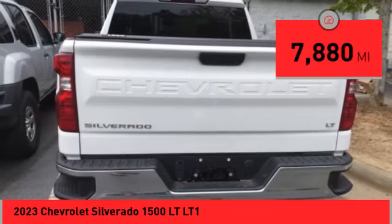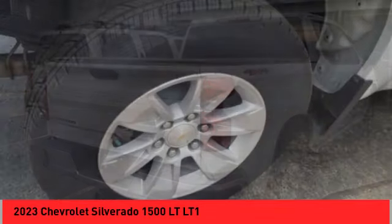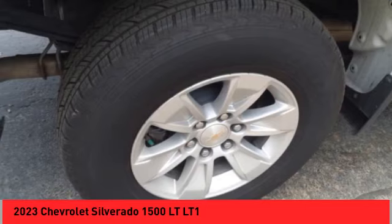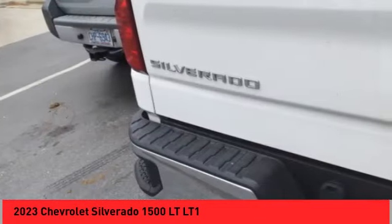This vehicle has less than 8,000 miles. Here are some of this vehicle's great options: rear step bumper, alloy wheels, brake assist, remote keyless entry, chrome mirror caps, speed control.